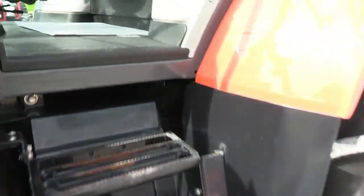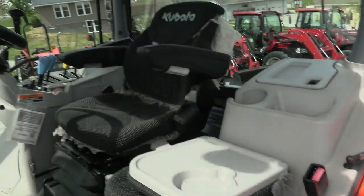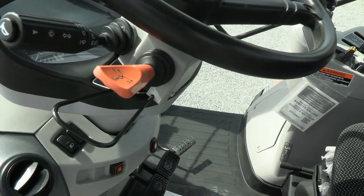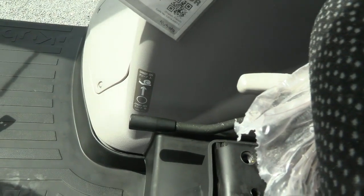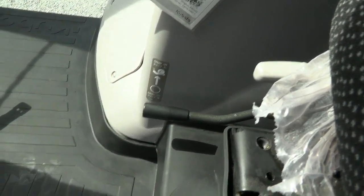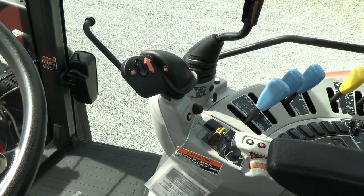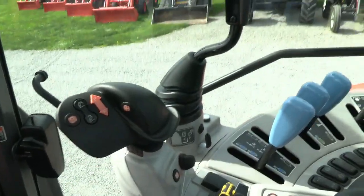Inside the cab there are no surprises. It does have a buddy seat and an air ride seat for the operator, tilt and telescopic steering wheel, and a left-hand power reverser that allows you to change direction without clutching. The tractor also has the creeper range in the transmission — a very nice option that's kind of hard to find on the used market. It has a 24-speed transmission with 6 ranges and a 4-speed power shift within each range.